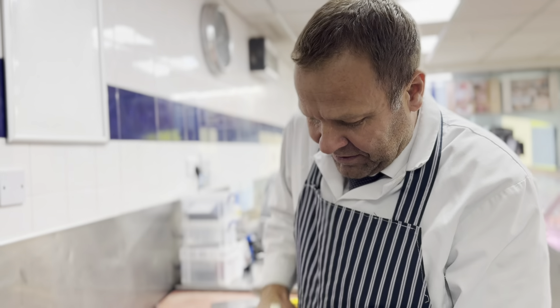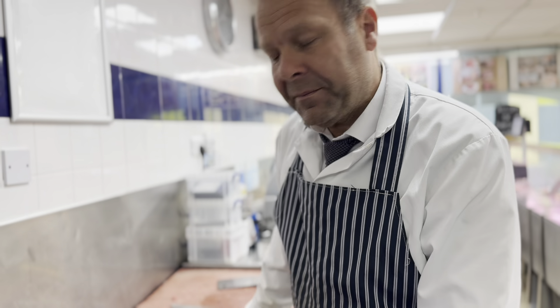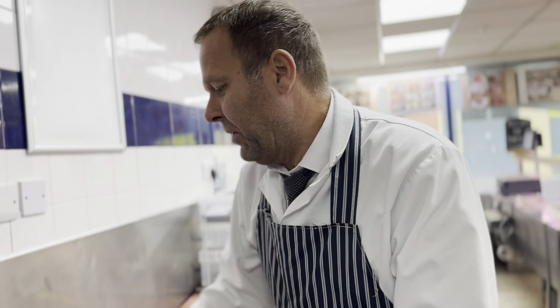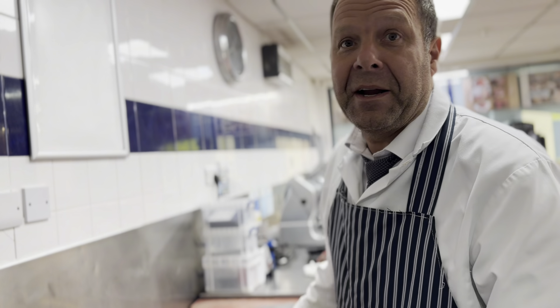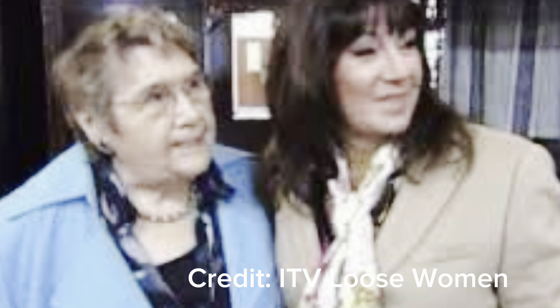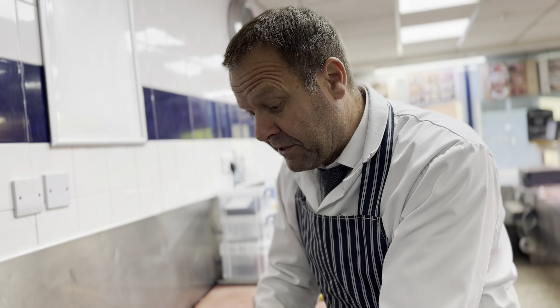And you used to know Jane from back in the day when she used to buy meat from your market store? Yeah, when we were market traders many years ago, Jane and her mother used to come every Friday — every single Friday. Like Jane, we have a lot of families that have shopped with us for a similar amount of time.